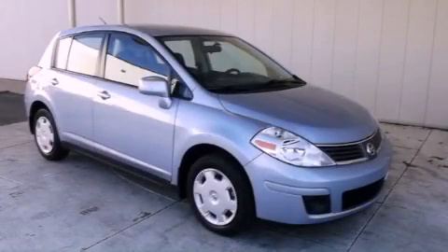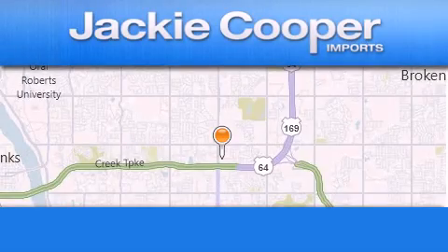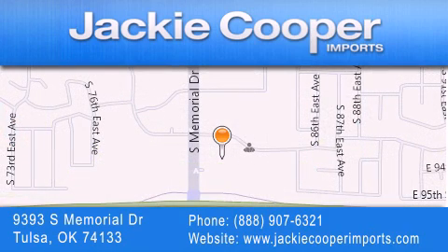Contact us today to schedule your opportunity to see this automobile in person. Jackie Cooper Imports is located at 9393 South Memorial Drive in Tulsa. Our goal is to exceed all of your expectations to ensure that you'll return for future visits.